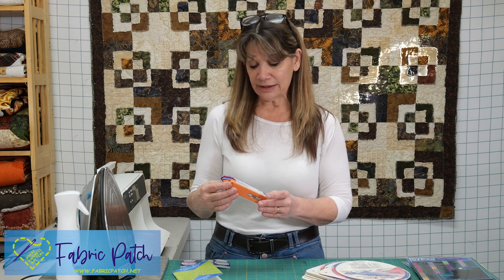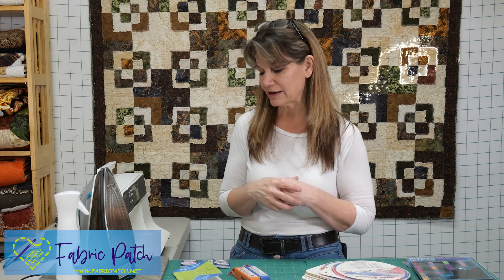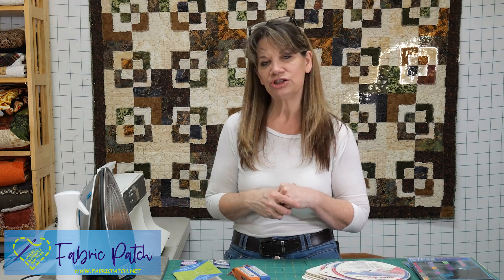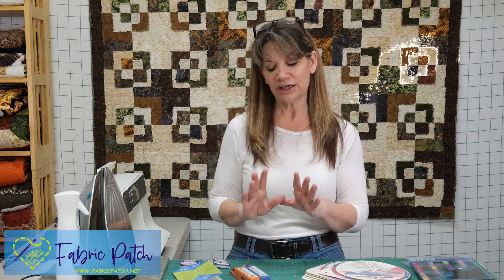Those are kind of the basics. There's a lot more information about needles. If you have questions, you can email us or call us — we can talk through your project, what you're doing, and what you'd like to try. We do have needle sample packets that we give out in classes. We want you to find your perfect needle for your perfect job that fits your hand properly. Thanks for watching. You can visit us at fabricpatch.net and pick out your perfect needle.